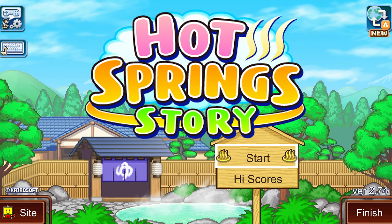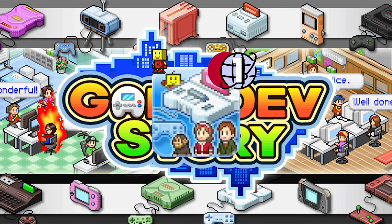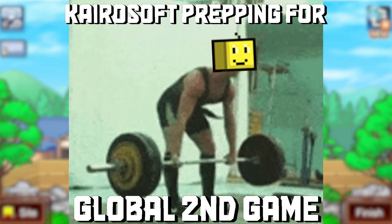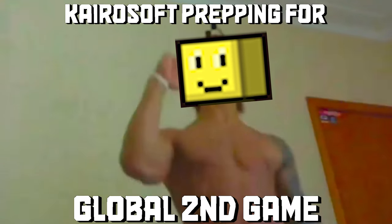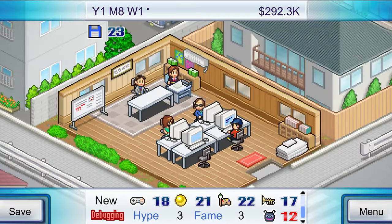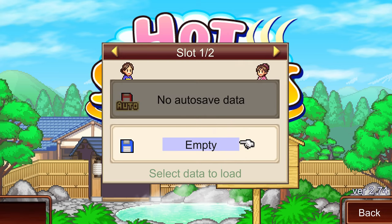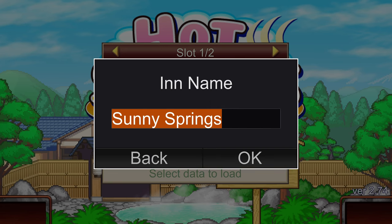Hot Spring Story was the highly anticipated follow-up release after the massive hit of Game Dev Story. And Kairosoft, you sly dog — Hot Spring Story is one hell of a game, certainly one worthy of a follow-up. Kairosoft knew they had to pull out the big guns to follow Game Dev Story. Game Dev Story saw great commercial success and arguably defined an entire game genre still made to this day. Does Hot Spring Story stack up to these monumental expectations of its predecessor? Let's find out.